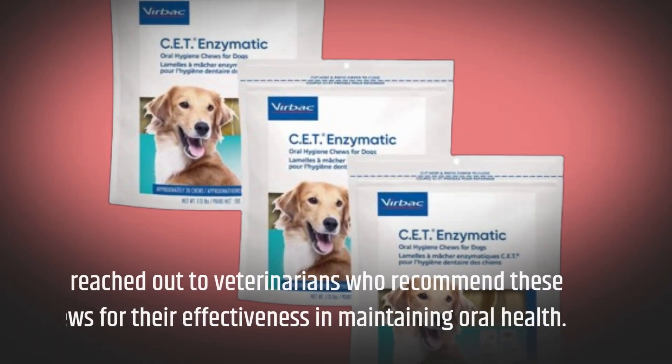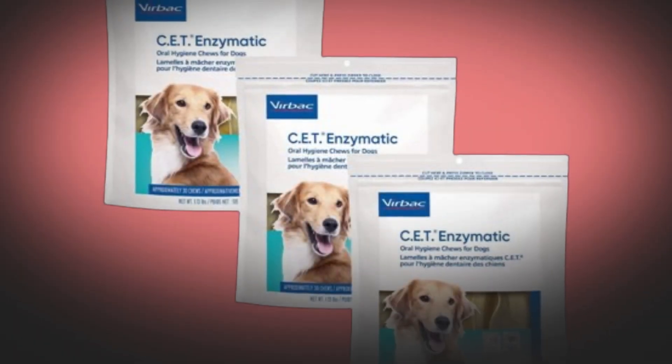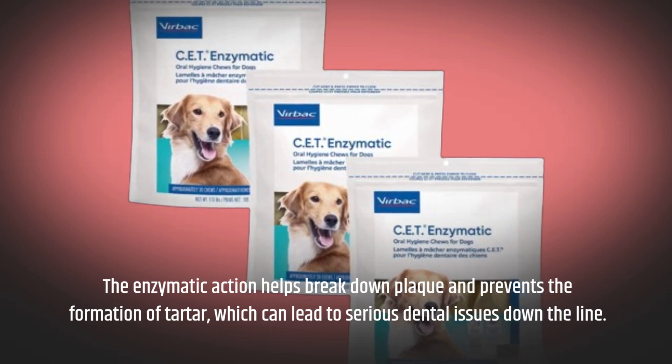We reached out to veterinarians who recommend these chews for their effectiveness in maintaining oral health. The enzymatic action helps break down plaque and prevents the formation of tartar, which can lead to serious dental issues down the line.